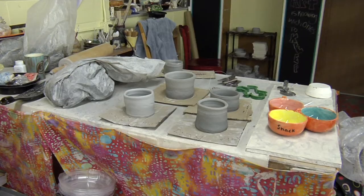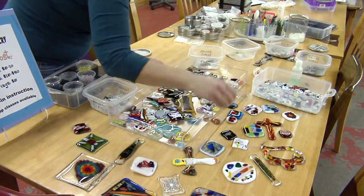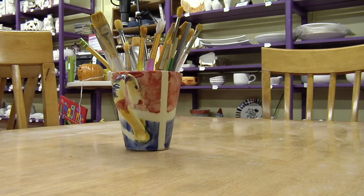Art As You Like It is a fired arts studio where you can come in and do all kinds of different crafts related to fired arts. We teach you how to do the project so you can come in without any experience. There's no background needed, no materials, no tools — we provide everything.